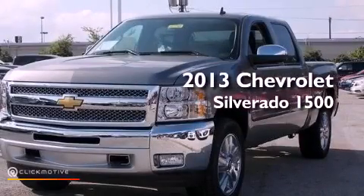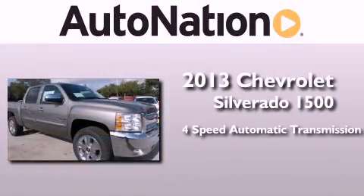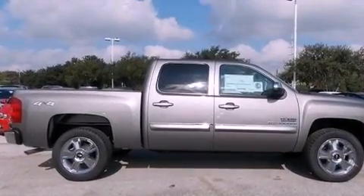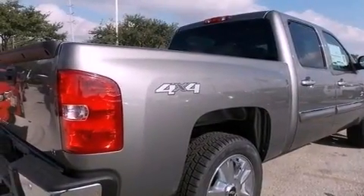This is a brand new 2013 Chevrolet Silverado 1500. This truck has a 4-speed automatic transmission, a 5.3-liter V8, and the added capability of 4-wheel drive. Its top features and packages include the appearance package and a tire pressure monitoring system.